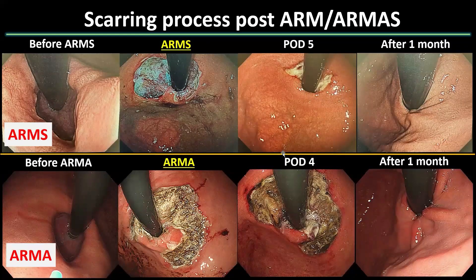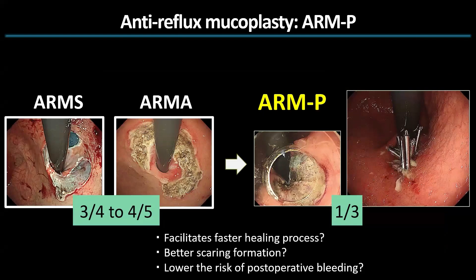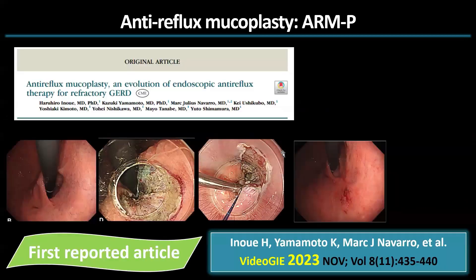One of the challenges with ARMS and ARMA is the necessity to wait for ulcer healing, typically taking three to four weeks. Reported incidence of delayed bleeding stands at approximately two to eight percent, and transient stricture at 12 to 13 percent. To address these limitations, our current approach primarily involves ARMP to close a mucosal defect following mucosal resection. Notably, ARMP requires a smaller area resection of about one-third circumference. We introduced the concept of ARMP in 2023.